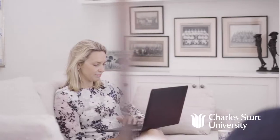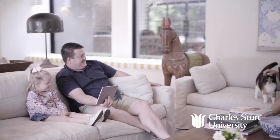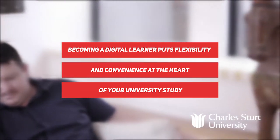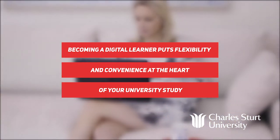Whether you're looking to study an online degree or want to try an online subject, this course will give you the key skills to prepare you for success as an online learner. Get set to become confident with technology and learn to use a variety of multimedia tools. You'll also improve your online learning skills through a range of interactive activities.